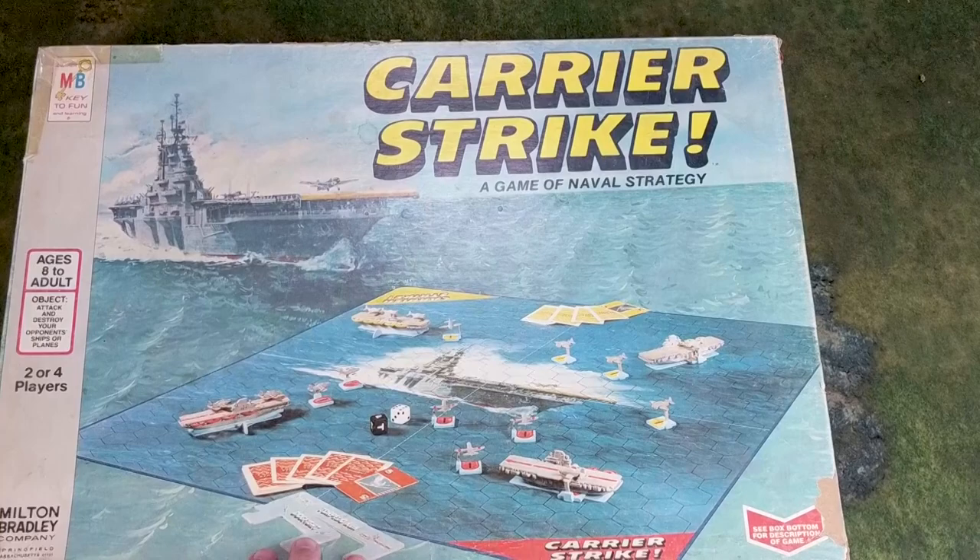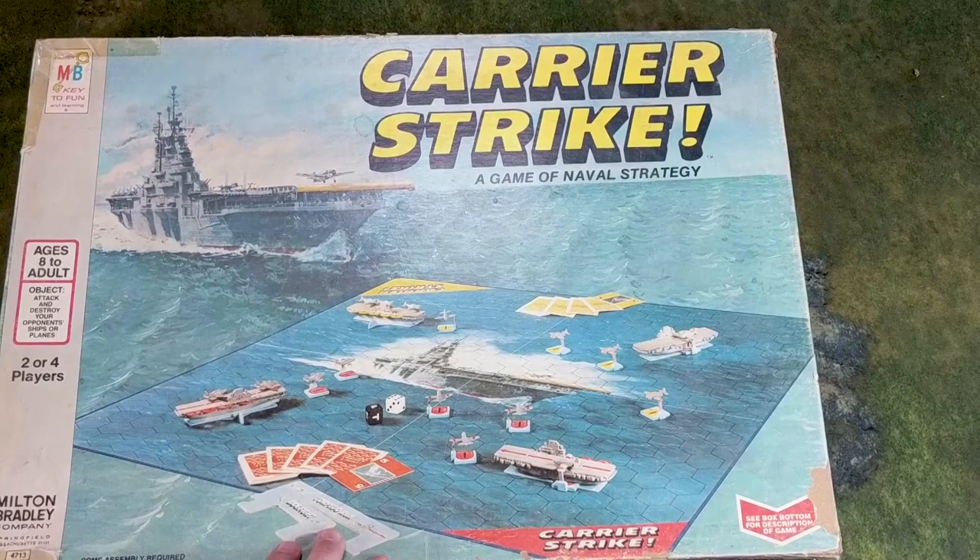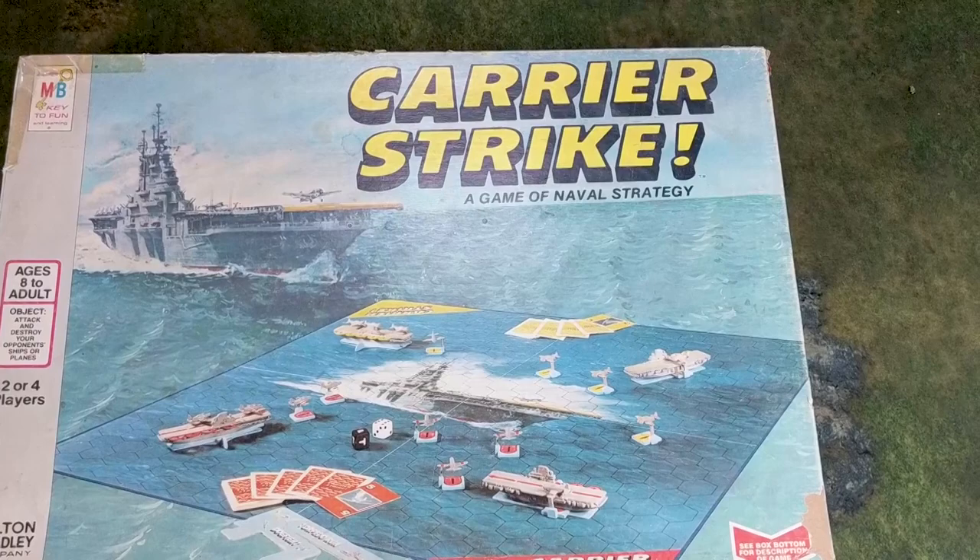I remember the year — I can't remember which year it was — but this game came out right around the same time that the 1970s Midway movie came out with Charlton Heston, and I remember wanting this for Christmas that year and getting it.